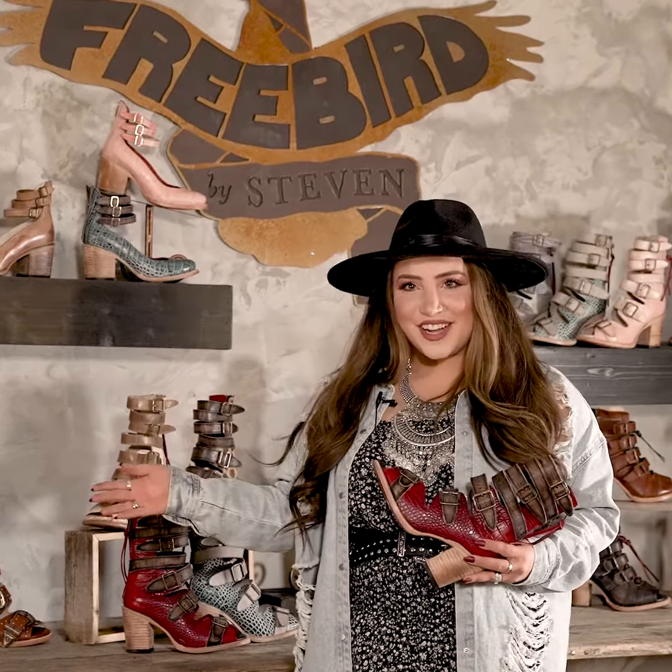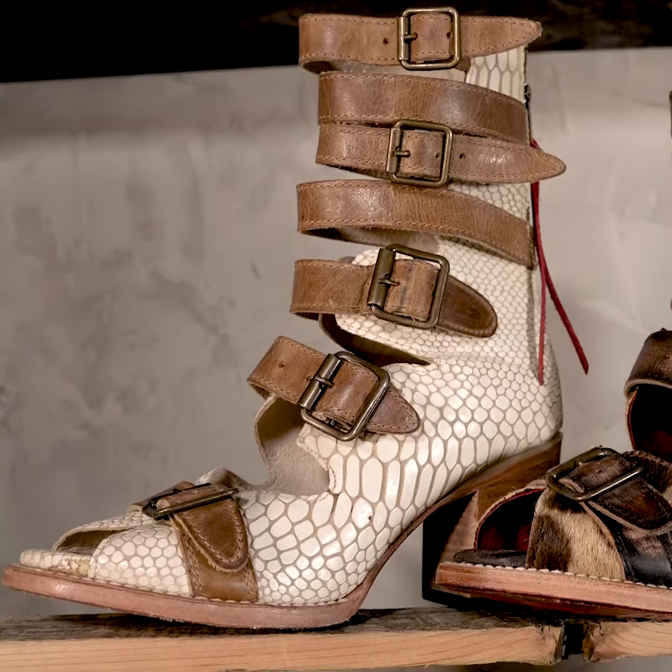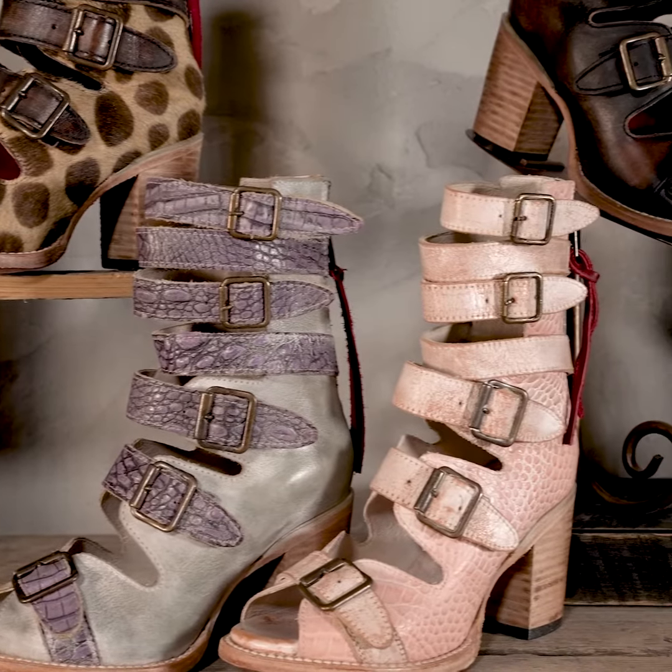Hey guys, Jamie here coming to you from our home office in Denver, Colorado. Spring is here and so is one of our favorite styles, Bond. I cannot tell you how excited I am for all of the colors this year and how each one carries their own unique personality.